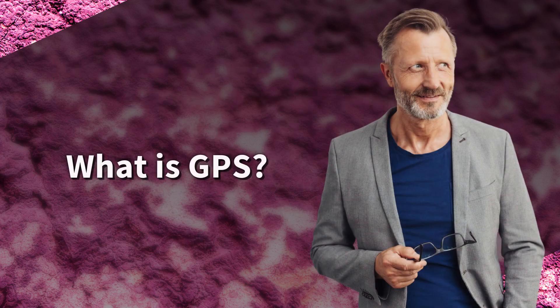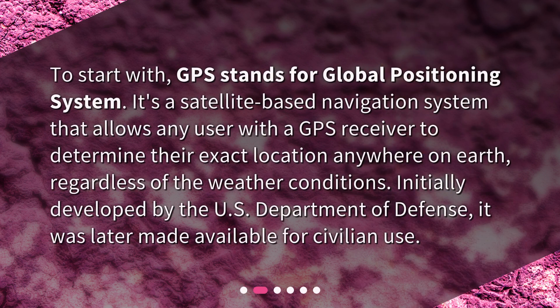What is GPS? To start with, GPS stands for Global Positioning System. It's a satellite-based navigation system that allows any user with a GPS receiver to determine their exact location anywhere on Earth, regardless of the weather conditions. Initially developed by the U.S. Department of Defense, it was later made available for civilian use.